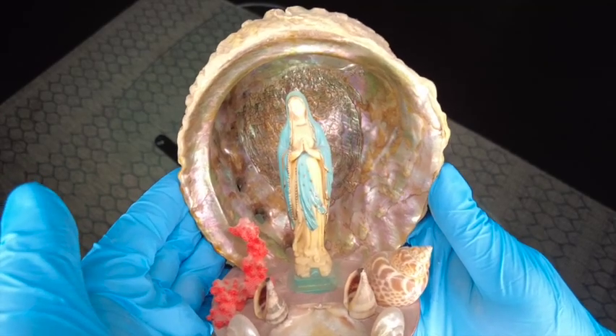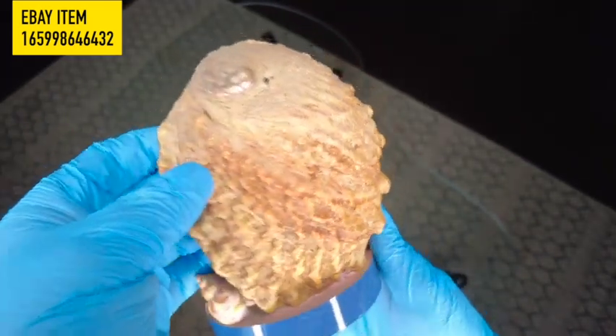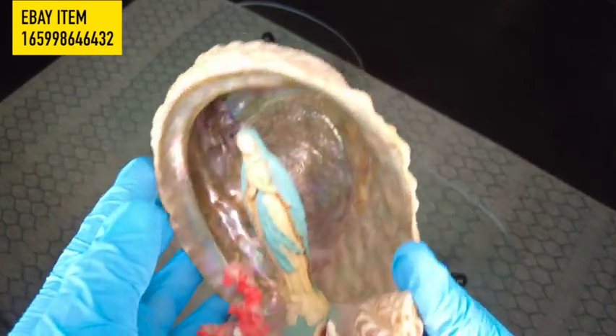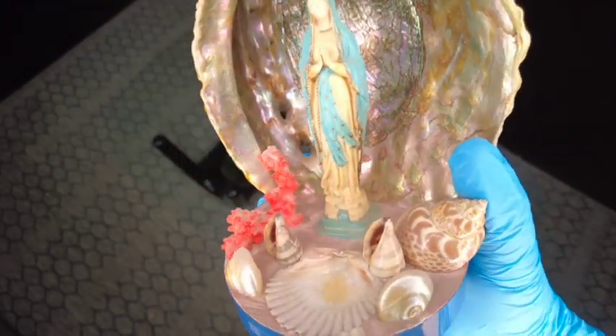Our next item is a beautiful vintage Virgin Mary Abalone Shrine that we picked up at an estate sale. The shrine measures 6 and a half inches tall and 4 and a quarter inches wide. It's such a unique diorama. I've always been fascinated by vintage religious artifacts, and this shrine is no exception.